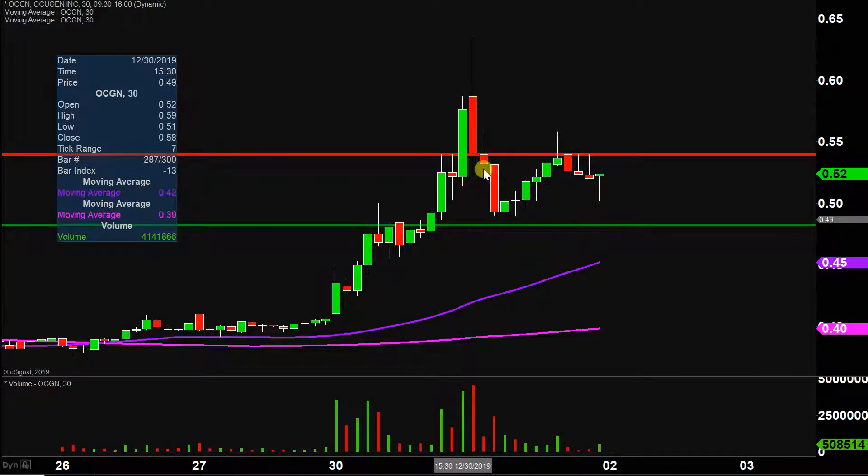As far as levels of support are concerned, on the encouraging front — because I get it, nobody likes to see these pullbacks — but at least 48 cents held. To be fair, not only did it hold, but technically speaking the price didn't even quite hit it. Sure, it got very, very close, but never even hit 48 cents. So good to see that that level did indeed hold as support. That remains, assuming you watched the previous videos, the near-term level of support at 48 cents.